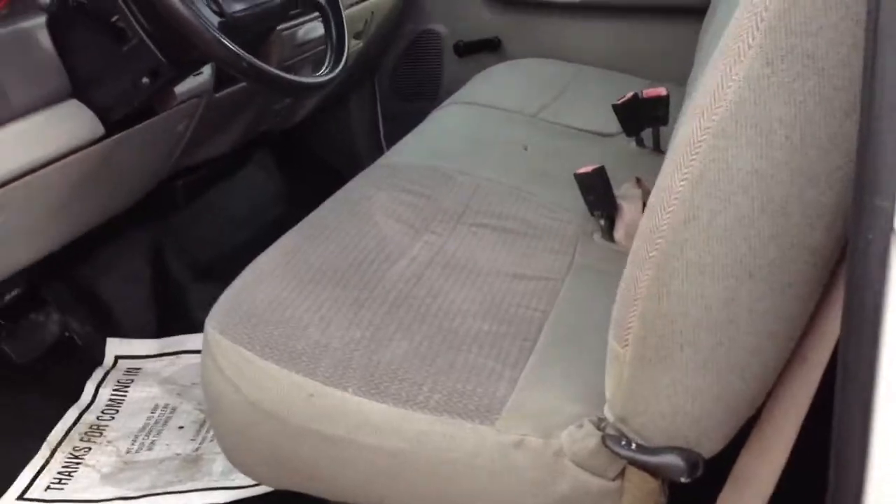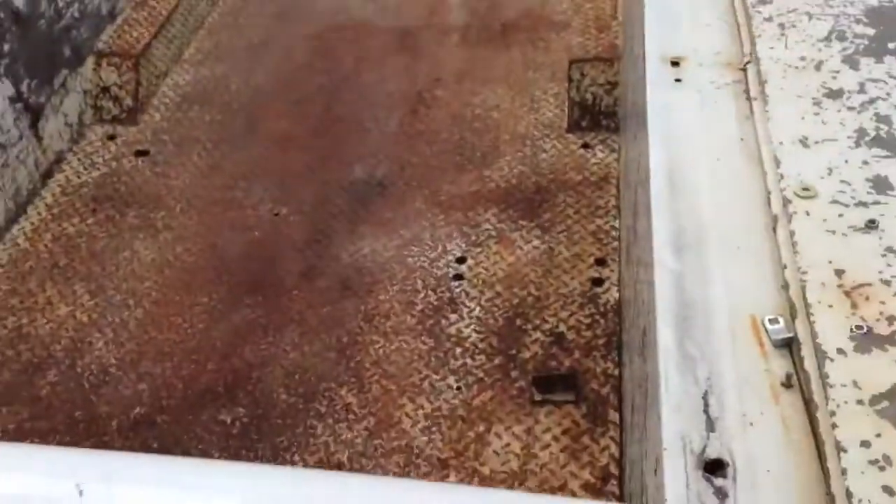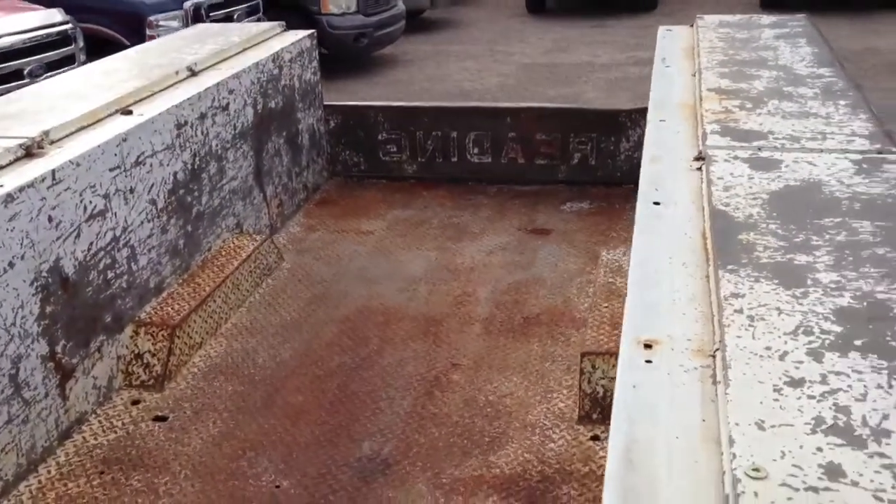This seat was vinyl and it had a million holes in it. So we did you a favor and put some cloth on it. Let's look at the roof real quick — the roof looks like the rest of the truck, scraped up and whatever. It's a nice size bed there.